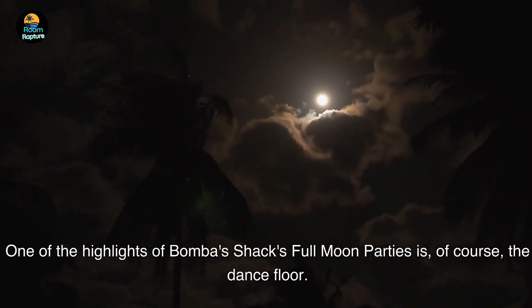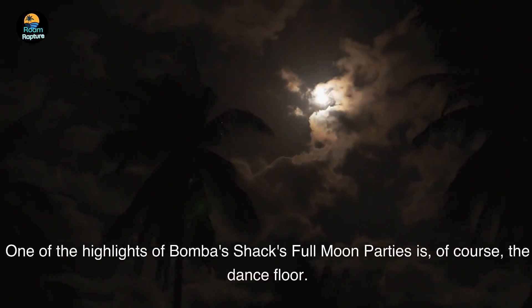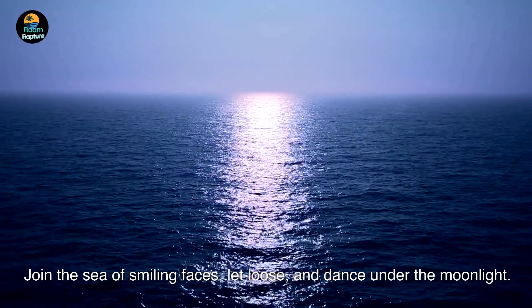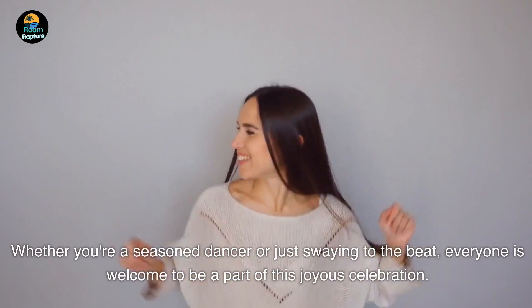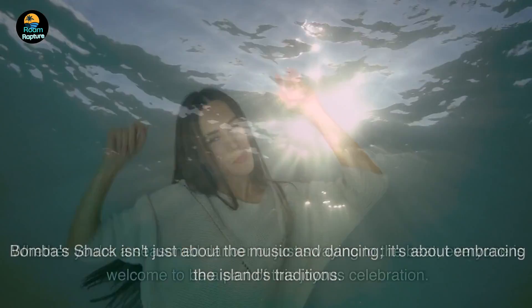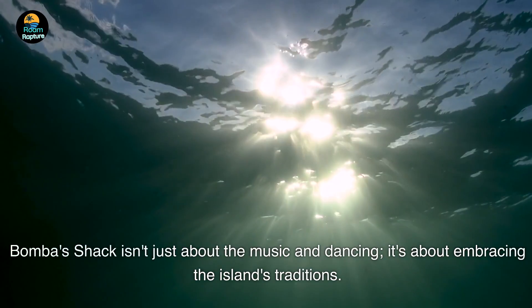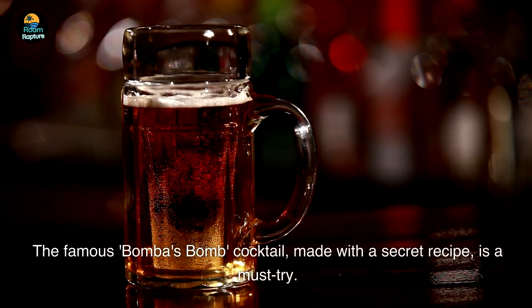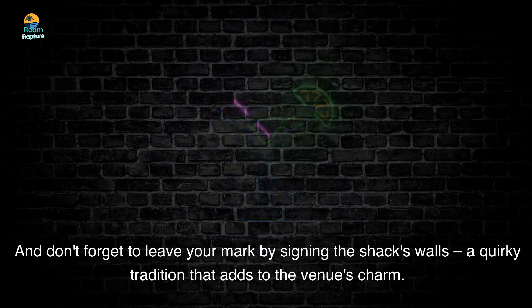One of the highlights of Bomba's Shack's full-moon parties is, of course, the dance floor. Join the sea of smiling faces, let loose, and dance under the moonlight. Whether you're a seasoned dancer or just swaying to the beat, everyone is welcome to be a part of this joyous celebration. Bomba's Shack isn't just about the music and dancing — it's about embracing the island's traditions. The famous Bomba's Bomb cocktail, made with a secret recipe, is a must-try. And don't forget to leave your mark by signing the shack's walls, a quirky tradition that adds to the venue's charm.